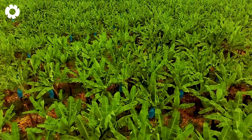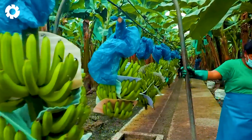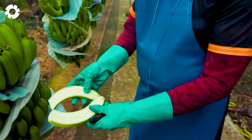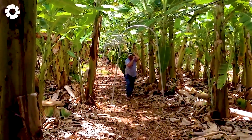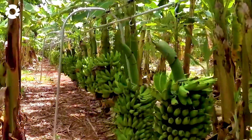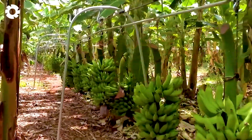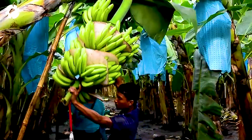You'll be amazed to know that Ecuador is the world's leading exporter of bananas. Every week the country exports up to 9 million boxes of bananas, totaling 468 million boxes annually. These bananas are harvested from fields spanning over 500 kilometers, stretching from the south to the north.